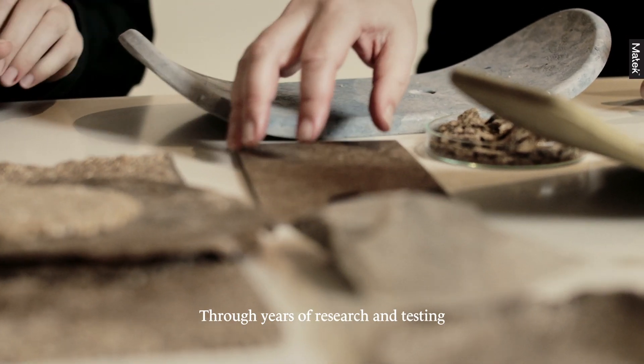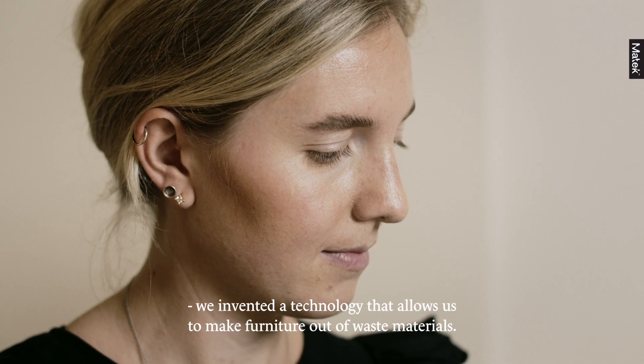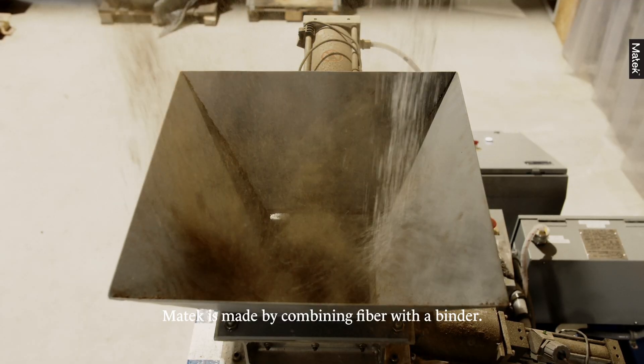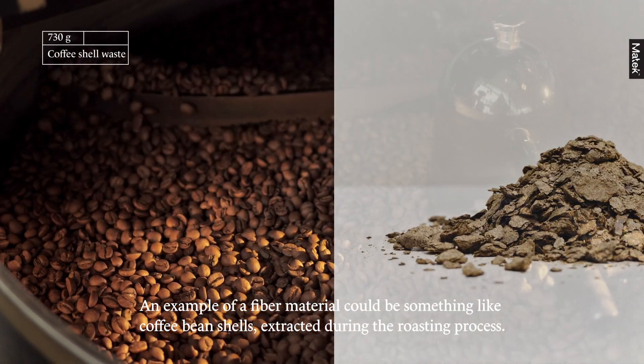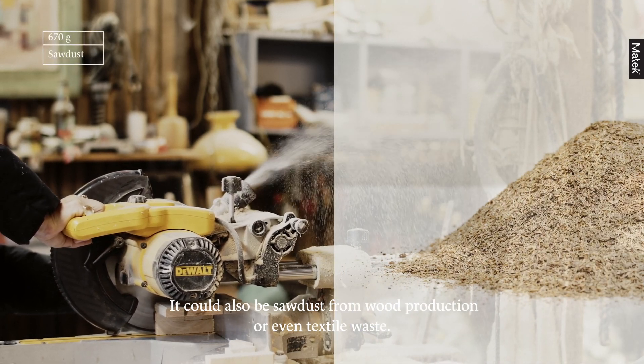Through years of research and testing, we invented a technology that allows us to make furniture out of waste materials. Matek is made by combining fiber with a binder. An example of a fiber material could be something like coffee bean shells extracted during the roasting process. It could also be sawdust from wood production or even textile waste.